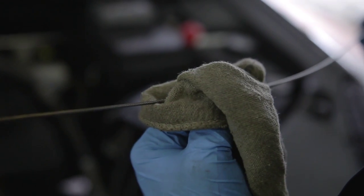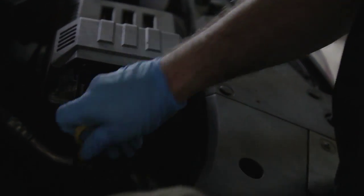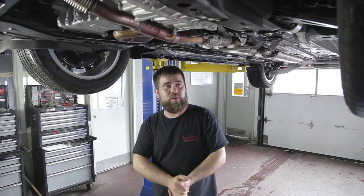It's always good to check your oil every time you're getting gas and filling up. You can tell if you're burning oil, which is an indication to come get an oil change.